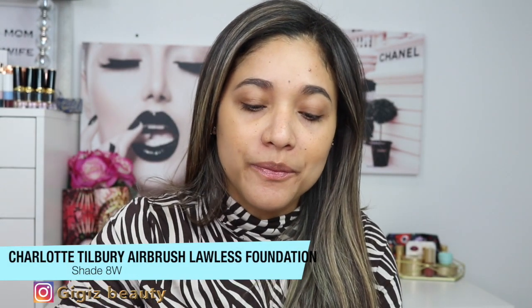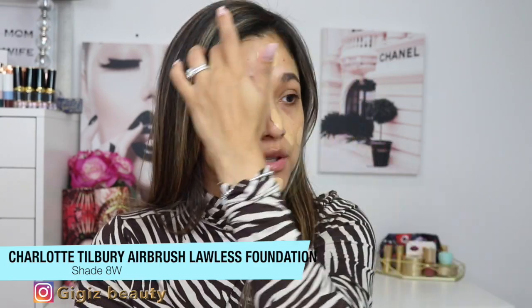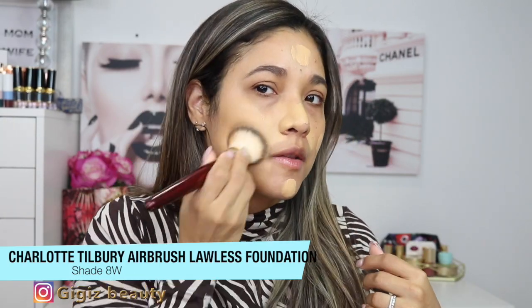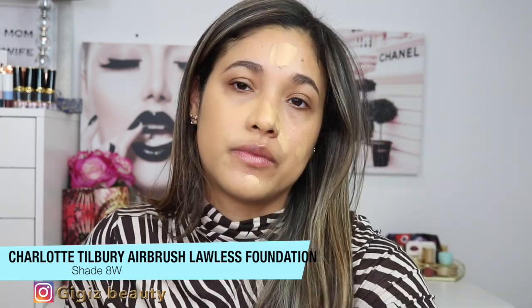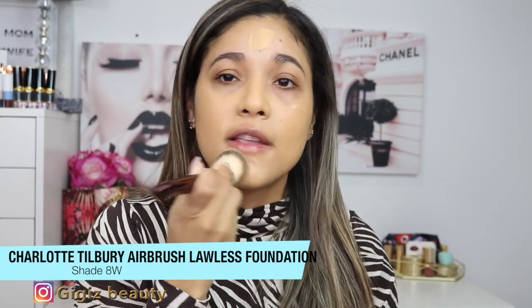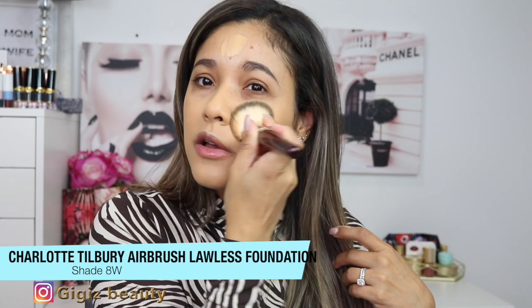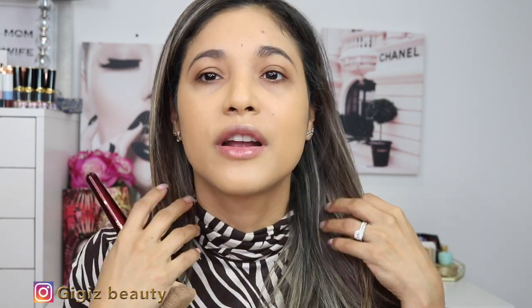Her foundation is one that I probably don't mention enough. This one is by Charlotte Tilbury as well — it is her Flawless Foundation and I have it in shade AW. This foundation is perfect for me during summertime, which is why I tend to forget I have it. Less is more with this one — I actually put too much and I'm removing a little bit with a towel because you don't need a lot of this foundation.